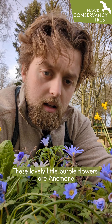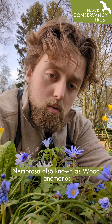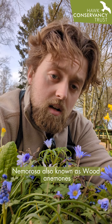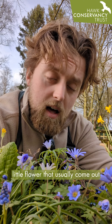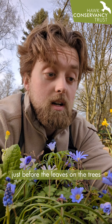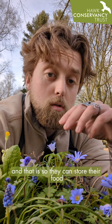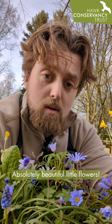These lovely little purple flowers are Anemone nemorosa, also known as wood anemones. They're a beautiful, very dainty little flower that usually come out just before the leaves on the trees start to grow during spring, and that is so they can store their food ready for the following year. Absolutely beautiful.